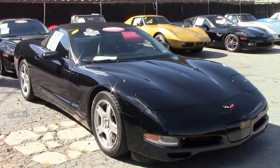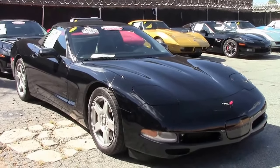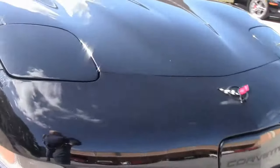In 1998, after a one year absence, the convertible was available. It weighed 114 pounds less than the '96, yet was four times stiffer torsionally.